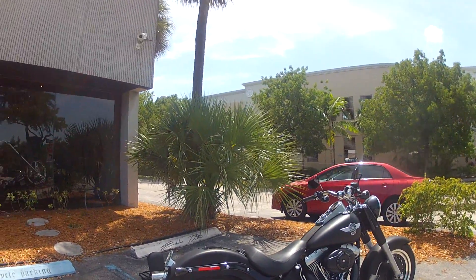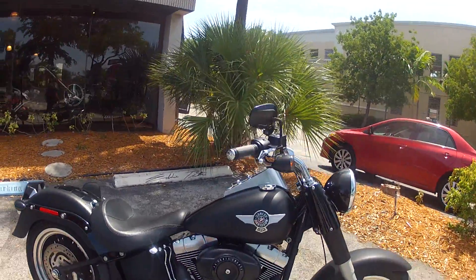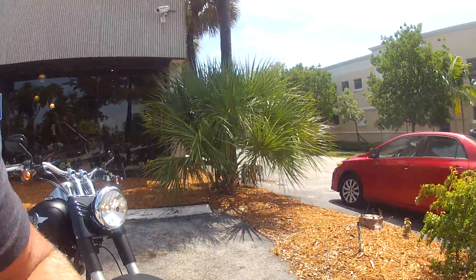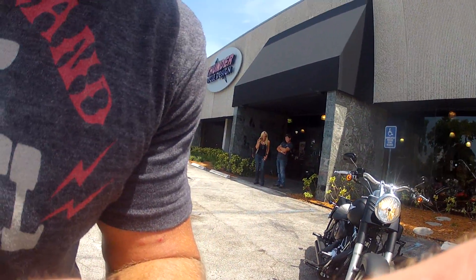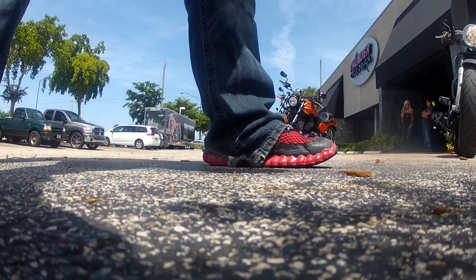If you have a trade-in, we do take trade-ins as well. As long as I don't have to clothe it or feed it, I'll take it in on trade. So we're going to fire this up and show you it real quick in action, let you hear that stage one kit, and throw this on eBay.